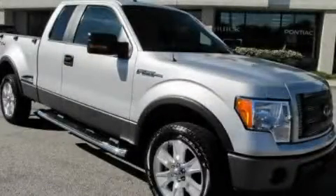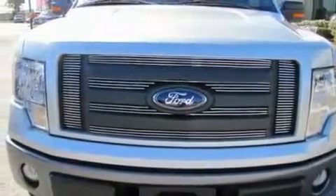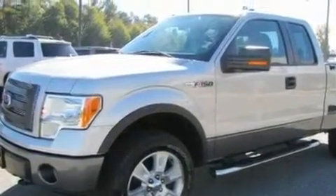This is a 2009 Ford F-150. Strong, durable, and dependable. It has a 5.4 liter 8-cylinder engine, a 6-speed automatic transmission, and 4-wheel drive.